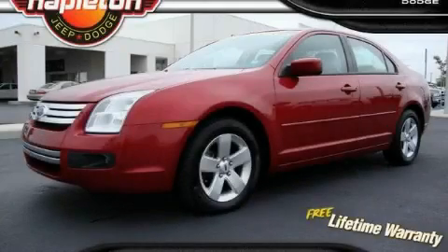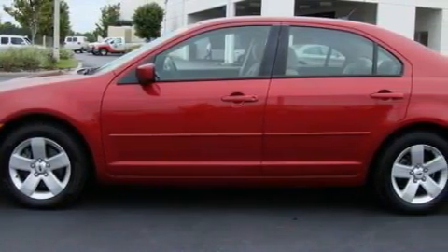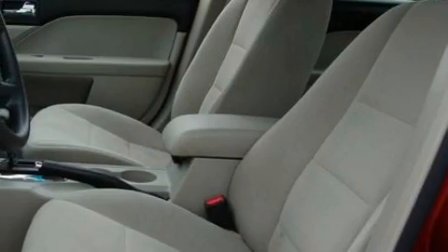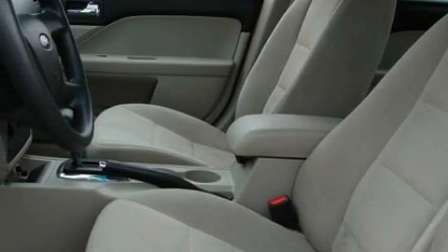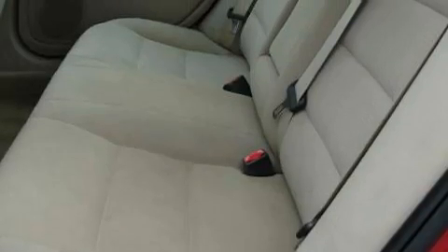This is a 2008 Ford Fusion. This Ford has a long list of incredible features including power windows, stereo controls on the steering wheel, a CD player, front multi-stage airbags, disc brakes with an anti-lock braking system, and this vehicle has just over 43,000 miles.